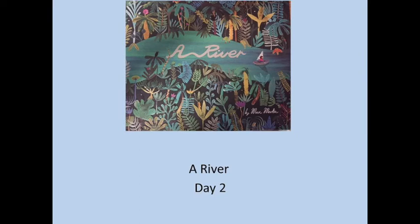Morning children, it's Tuesday and we have another day looking at the book A River. I hope you enjoy.